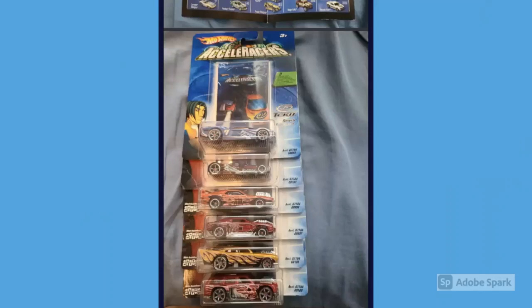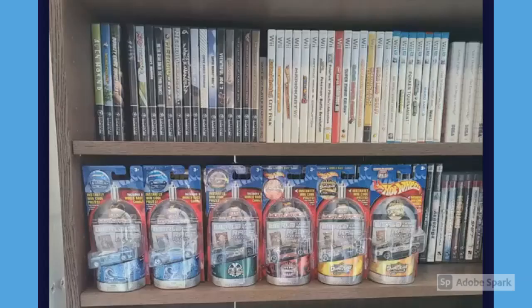First up in Jacob's collection, we have a bunch of carded Accelerators — mostly Metal Maniacs — and an international edition carded Reverb. This is what I mean when I say the Reverb might not be as rare as everybody thinks, because just about every collection we do has a carded Reverb. I get that it's a fan favorite car, but I just can't believe they sell for so much on eBay when there seem to be so many of them out there.